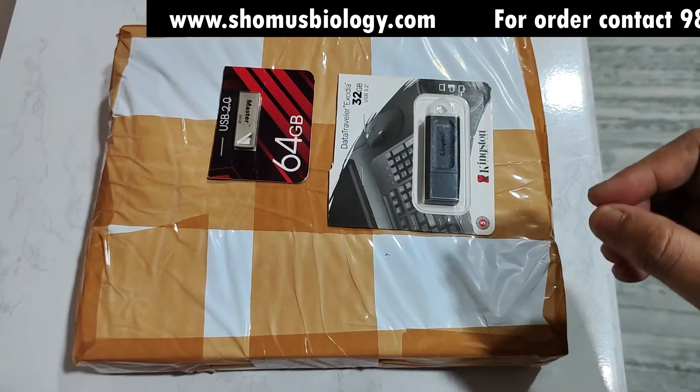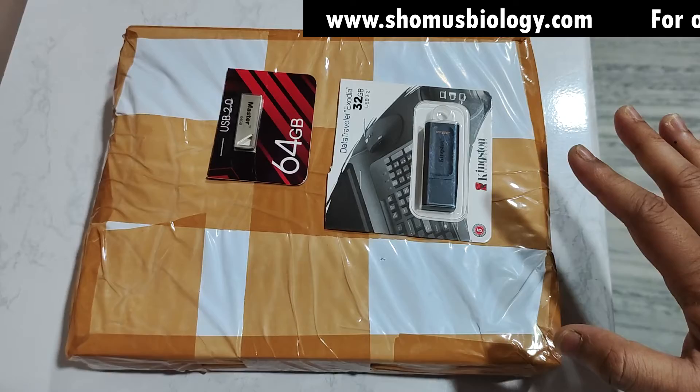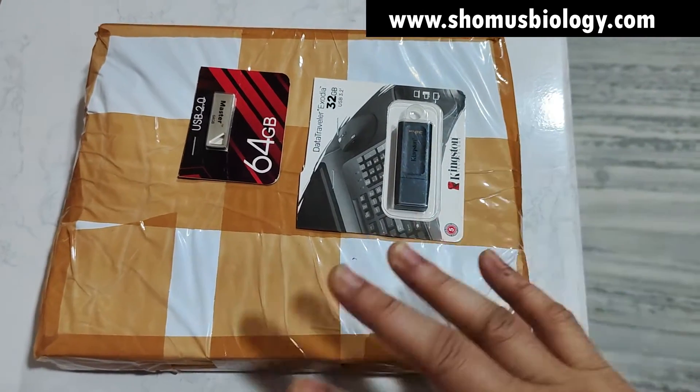The price is ₹10,990 and this is a lifetime validity. There is no capping on the limit, so enjoy the lectures lifetime.